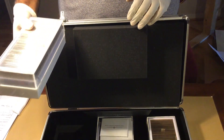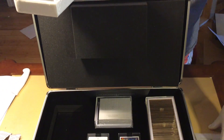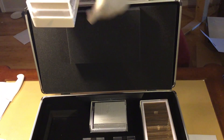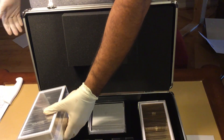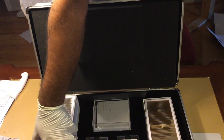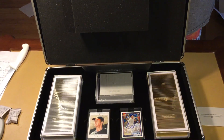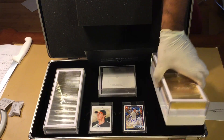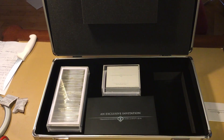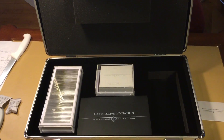We're going to pick this up, close the box, and then go through all the cards a little closer. Sounds great — all right.